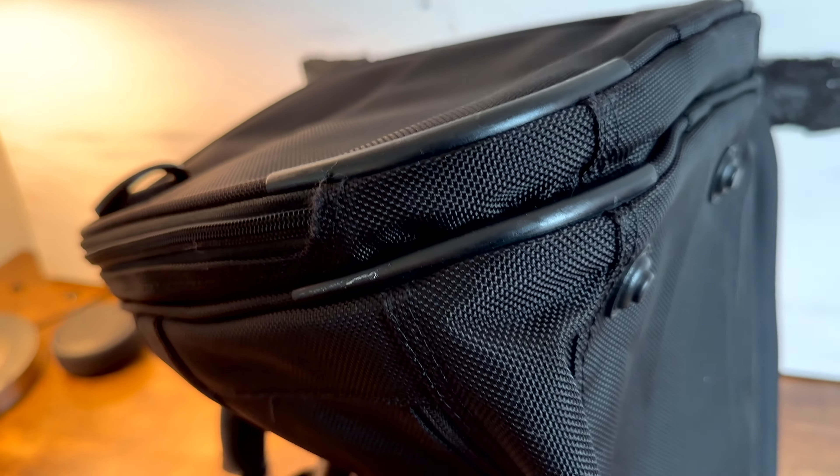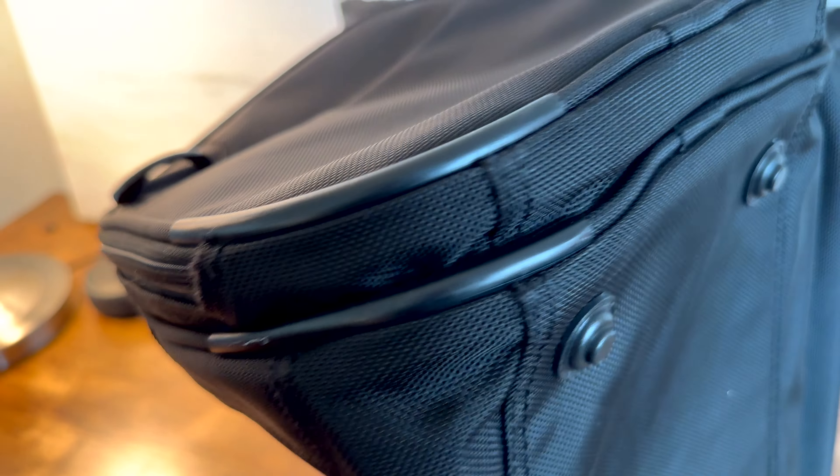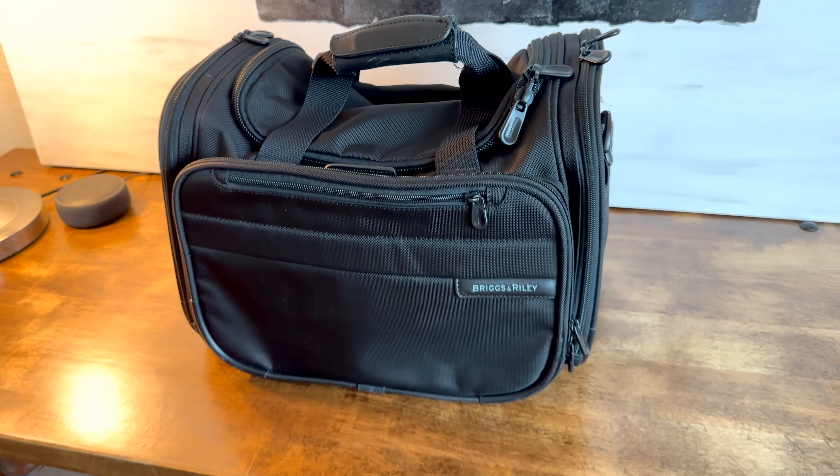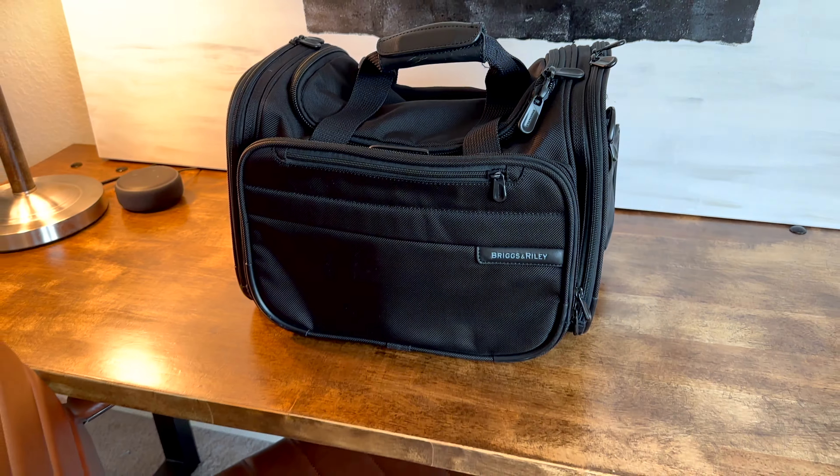It is abrasion-resistant and tear-resistant. I have not babied this bag either — I've stuffed it to the gills to the point where I was like the zipper's probably going to pop halfway home. And still, the material, the quality of the zippers, the quality of all the trim, the rubber and leather used to craft the major abrasion points — it's made so well that I have not been able to even remotely damage this bag yet.